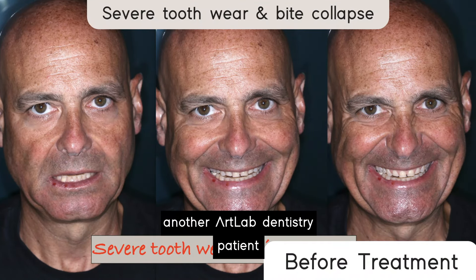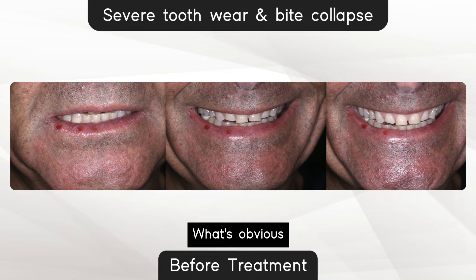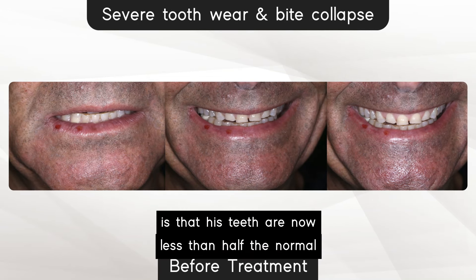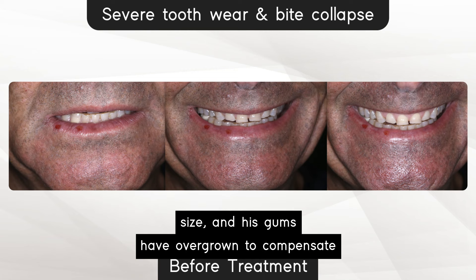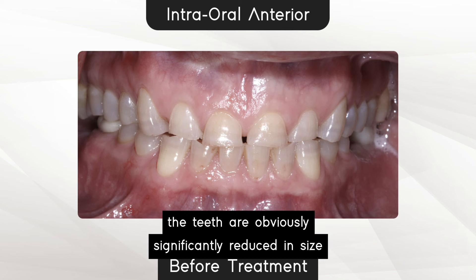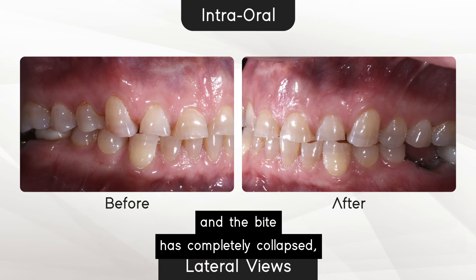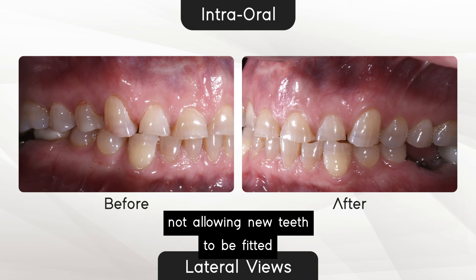Here is another Art Lab Dentistry patient who presented with severe tooth wear and bite collapse. What's obvious is that his teeth are now less than half the normal size and his gums have overgrown to compensate for the tooth wear. When we look in his mouth, the teeth are obviously significantly reduced in size and the gums have grown down and the bite has completely collapsed, not allowing new teeth to be fitted.